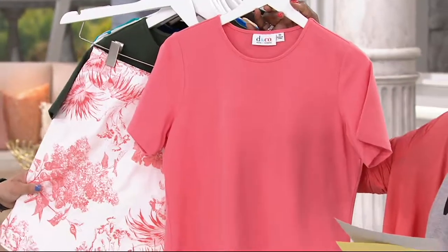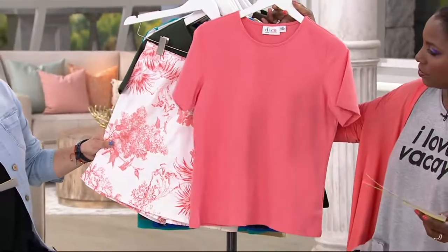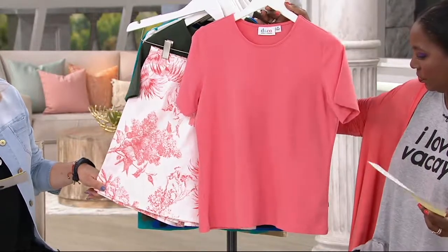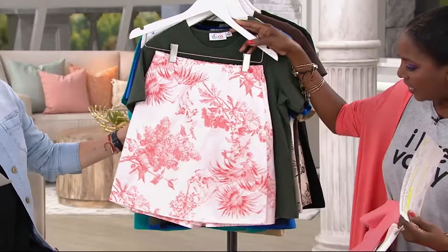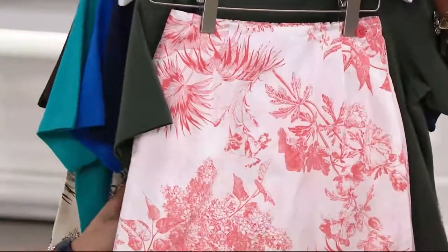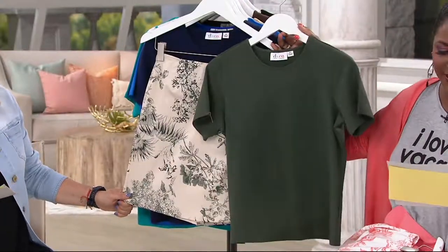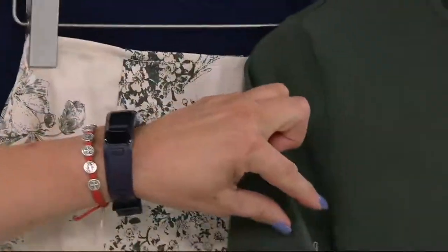Two pieces — extra extra small through 3X on this — and considering you're saving 15% on something that was super popular, and that print is kind of a twill. Great minds think alike — here's the dark olive.